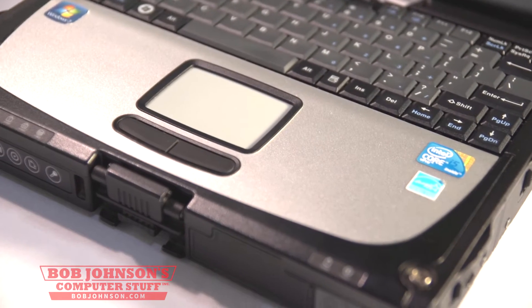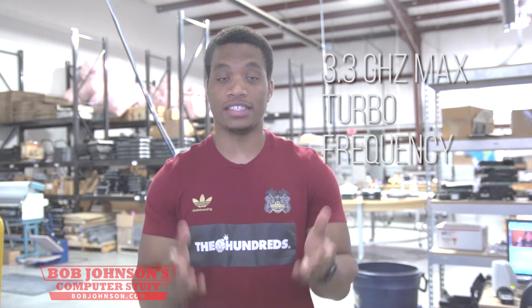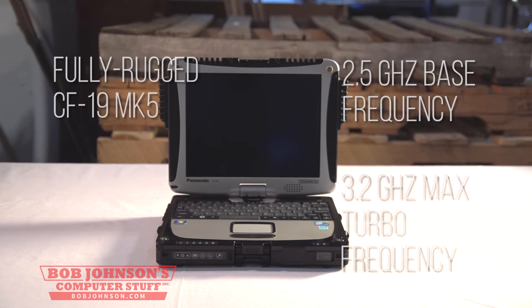It's a brand new Core i5-3320M processor with a 2.6 GHz base frequency and a max turbo frequency of 3.3 GHz. It's also the most recent predecessor of the CF-19 MK5, which had a processor base frequency of 2.5 GHz. The previous generation processor also had 3.2 GHz of max turbo frequency, which is close but doesn't match the turbo speed of the MK6.